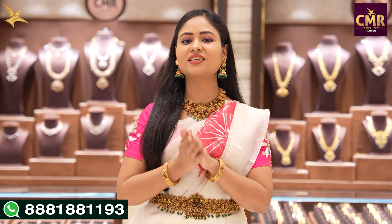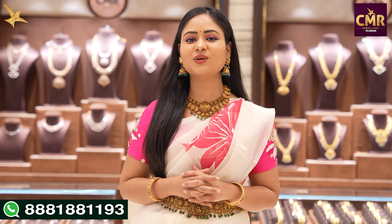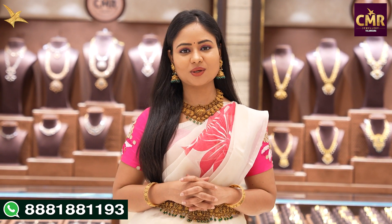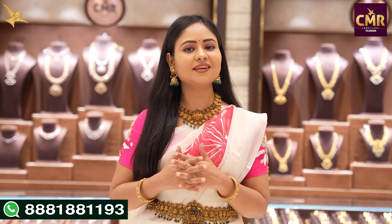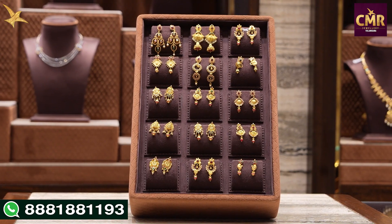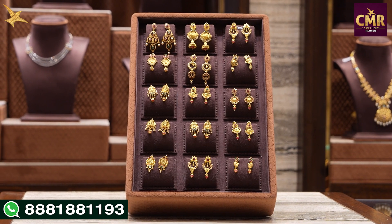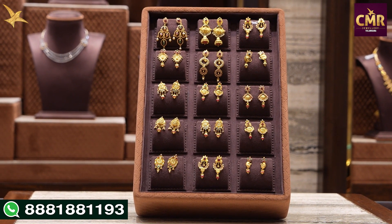Hello and welcome back to our channel, CMR Jewellery Telangana. In this video, we have a collection of stone earrings. As usual, we have a lot of trending collection. So we are going to choose a beautiful collection. We are going to start our collection with a small size and see the cute designs in each one.